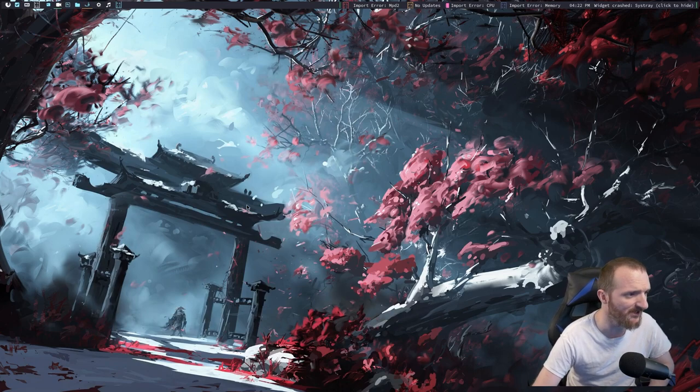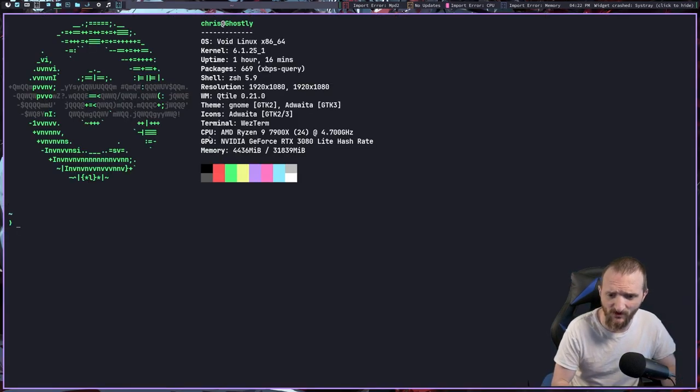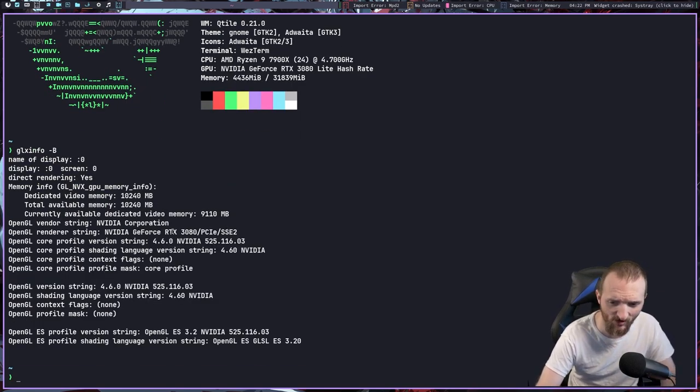The Nvidia drivers were a big concern, as was getting X set up and all the everyday production software I normally run. As you can see, I've got Qtile set up — we'll switch over to the desktop. The only issue with Qtile right now is the icons aren't working correctly. I have Nerd Fonts installed and all the fonts I typically use, but I haven't rebooted yet, so perhaps a reboot will fix it. I did get Nvidia working — if we pull up a terminal and run glxinfo, you can see the video card is working, which was a huge thing.